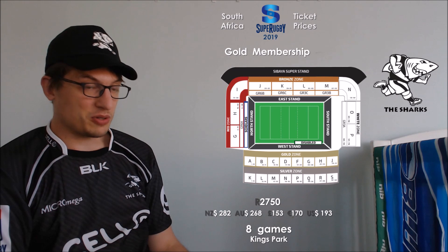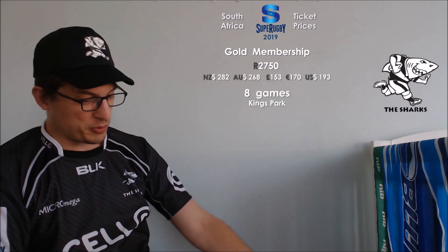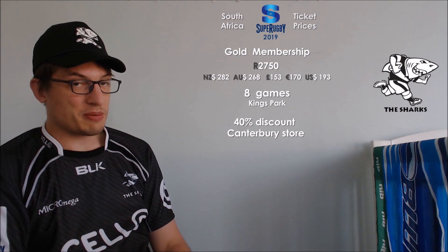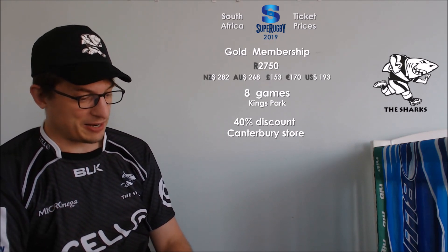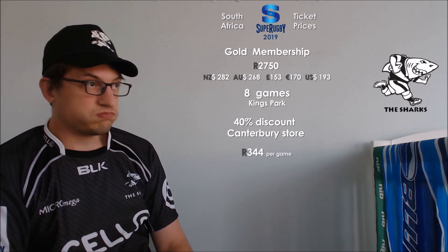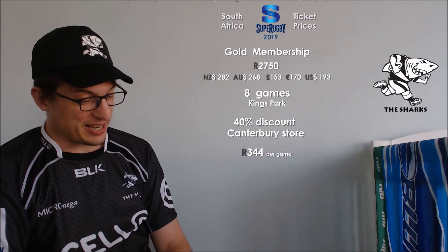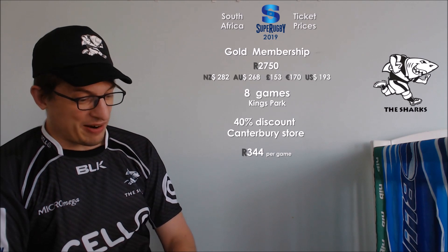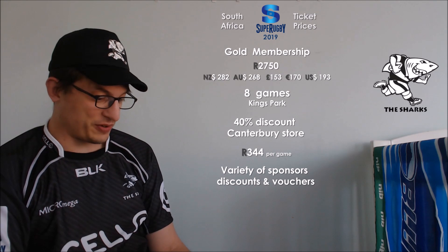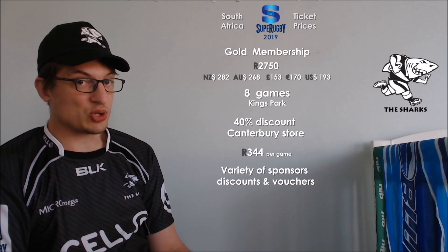You pay more for those than you do for sitting at the ends. What else do you get with that purchase price? Well, you get a 40% discount at the Canterbury store — those are the jersey manufacturers — so that's almost a half price discount. It does make it 344 rand per game. Apart from that discount, there are a wide variety of other discounts, sponsor offers, and vouchers — a lot more than any of the New Zealand teams can dream of getting close to.